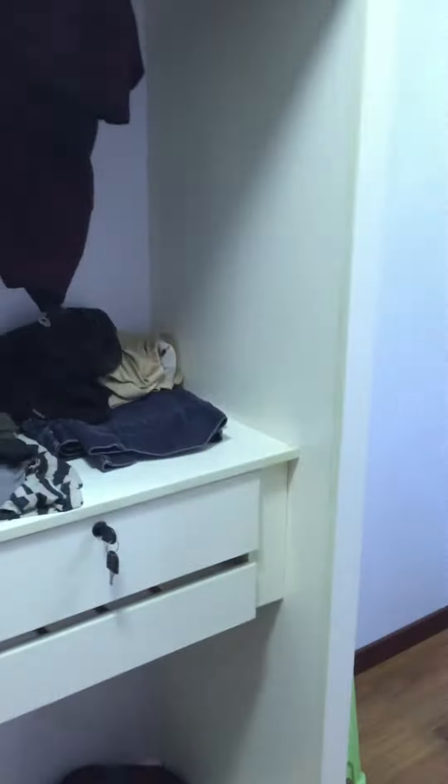This is a room that I use as my closet. Clothes all over the bed.